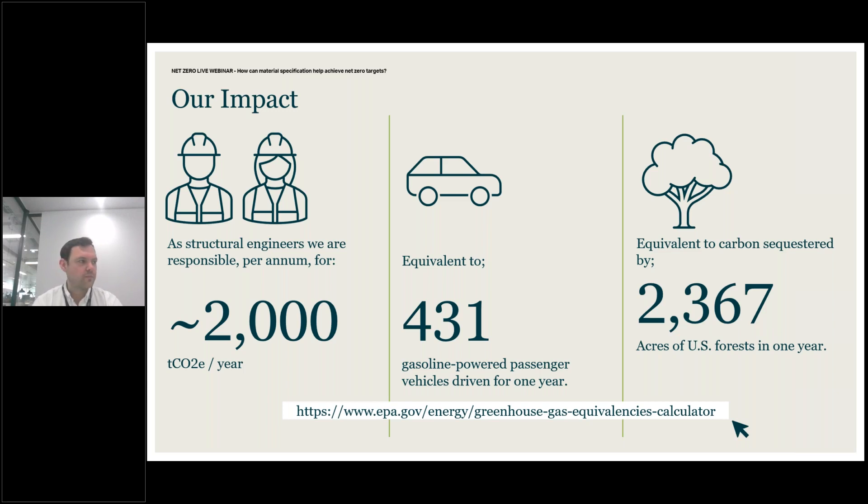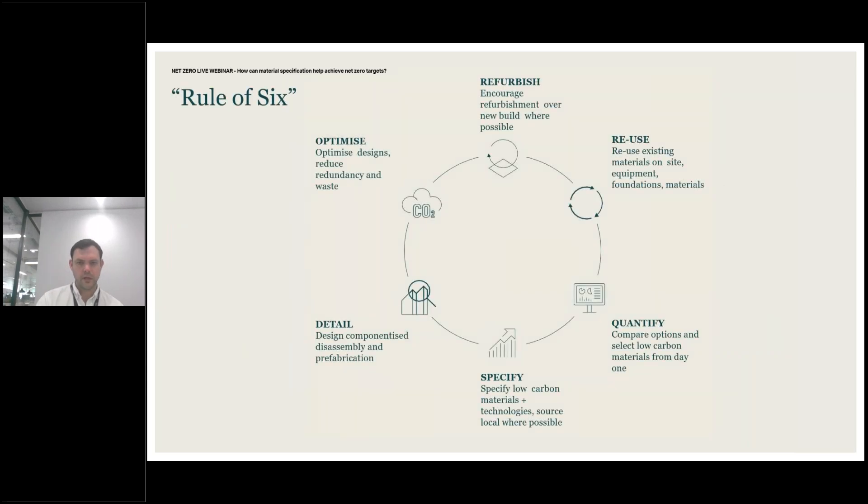I'm a vegan, partly for environmental reasons — going vegan saves probably one tonne of CO2e per year, which gives you a flavour of the impact we have as engineers in comparison. In terms of reducing embodied carbon, my colleague Adam Parkes settled on a strategy called the rule of six: refurbish, reuse, quantify, specify, detail, and optimise. This is very similar to the RIBA 2080 hierarchy for embodied carbon reduction — build nothing, build less, build clever, build efficiently — but adds another level of granularity. Within this rule of six, at the bottom, we have 'specify' — the role of low carbon specifications.